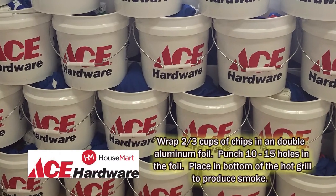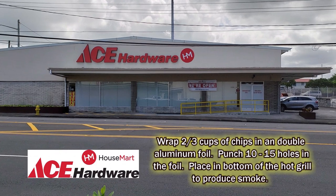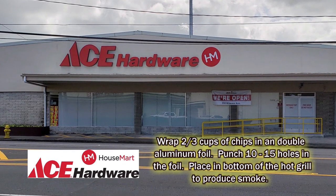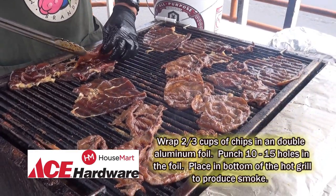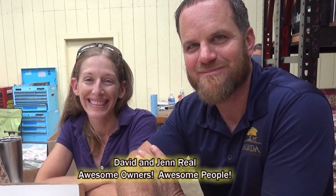I went to Ace Hardware Store to purchase the wood chips. Didn't have time to soak the chips but it was okay. I took 3-4 cups of chips and wrapped it in a double aluminum foil, made holes in the foil, and placed it in the hot grill outside of KTA. Kulana Foods were cooking local teriyaki beef on the grill. I thought the Vi-V smoke flavor wouldn't have any effect on the teriyaki, but I was surprised.